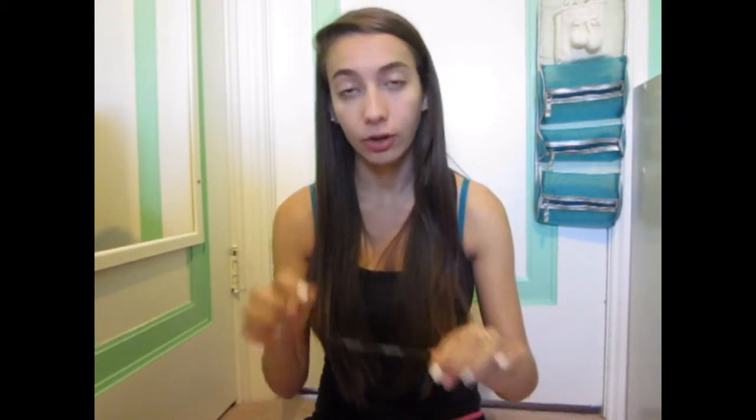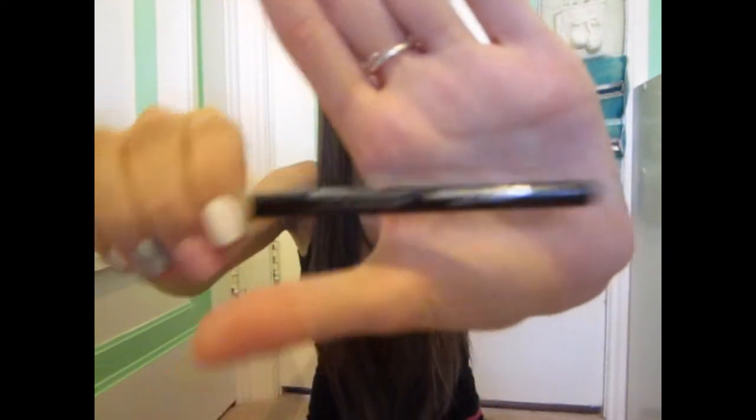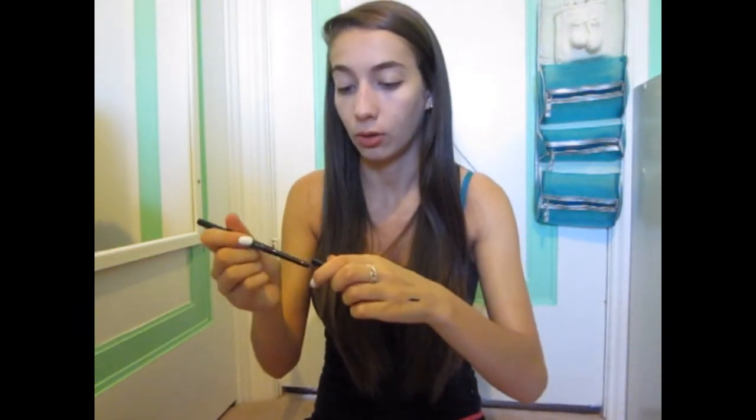Next is an eyeliner. I kind of stopped using eyeliner for like two or three years, but by the month of August I just like the way it looks. This one is the Avon Glimmer Stick in Black Black G01, and it's the kind where you twist it and it comes out.